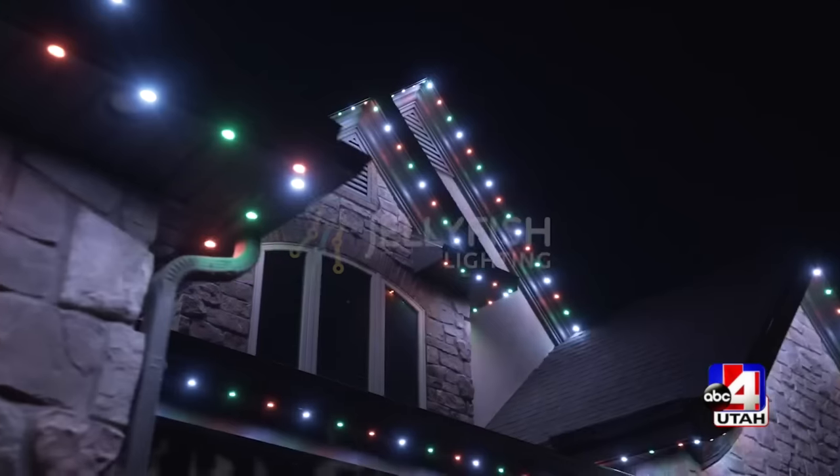Does this stay on all year round? Yes, they're permanent lights. They stay on all year round. During the holidays, there are several hundred programs you can choose from to decorate for Halloween, Thanksgiving, or Christmas.